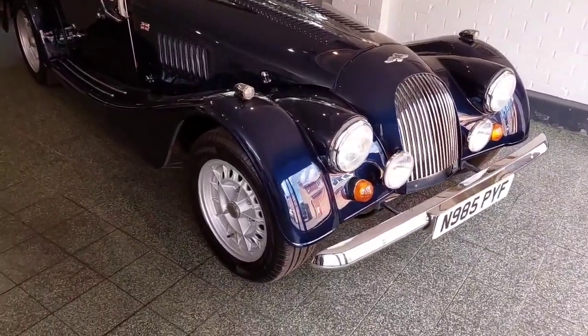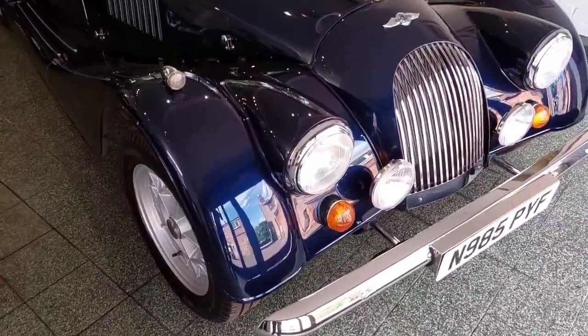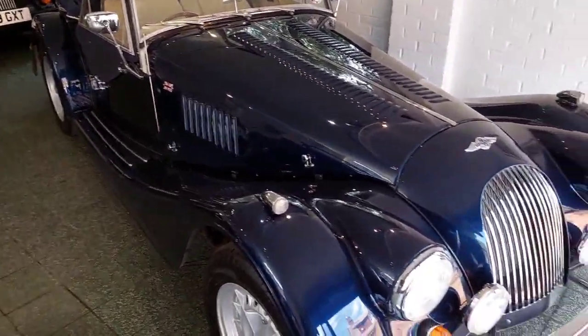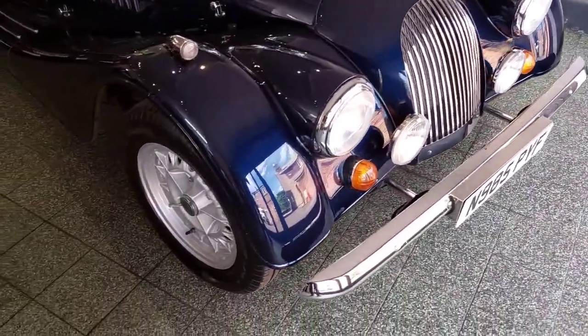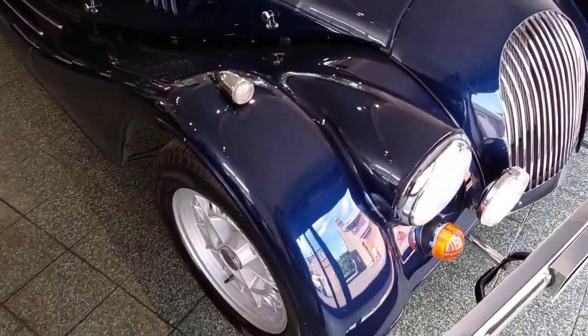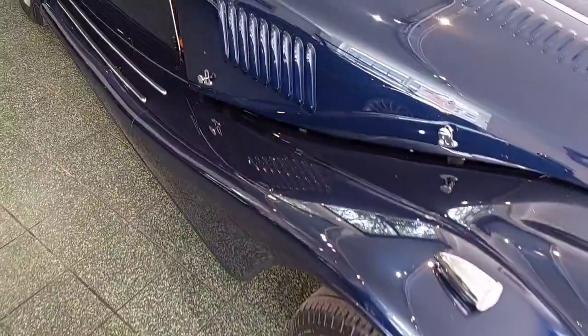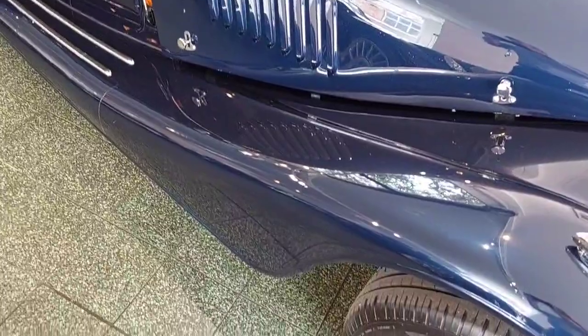We have a 1996 Plus 8, 3.9 BMW, Mauritius Blue. We know this car very well indeed — it's done 67,000 miles. It's got PPF on the wings, with paint repainted a couple of years ago, hence why the paintwork is in such good condition.